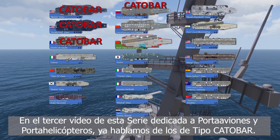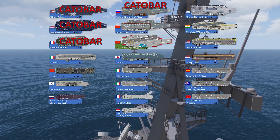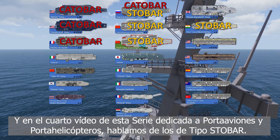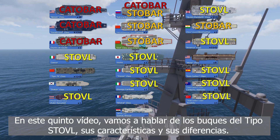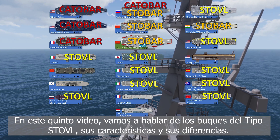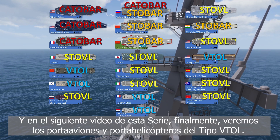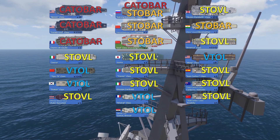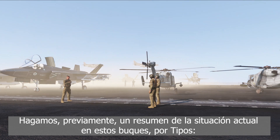In the third video of the aircraft carrier and LHD series, we talked about the catapult bar type. In this fifth video, we are going to talk about and describe the STOVL type ships, their characteristics and their differences. And in the next video of the aircraft and helicopter carrier series, we will finally see the VTOL ships.